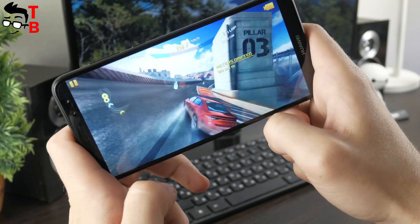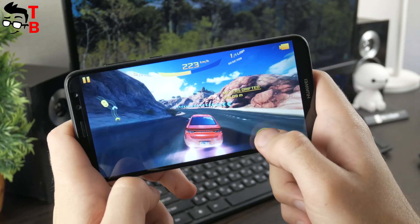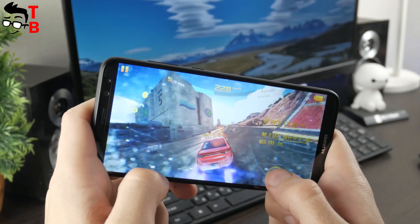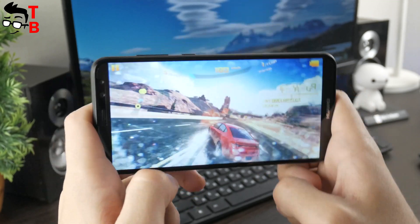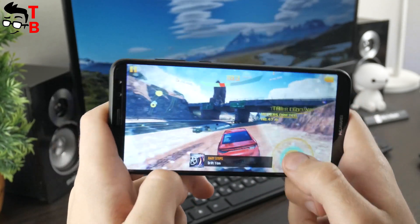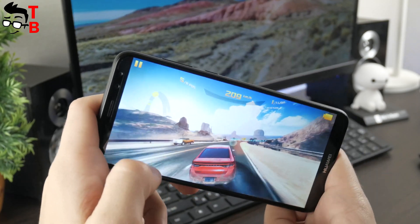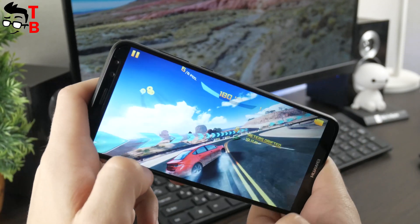The last game for today is Asphalt 8. In every single performance test I run this game, so if you subscribed to our channel a long time ago, you might be tired of it. However, I have to run it — this is the best racing game on Android. I know there is already Asphalt 9, but it is not available on Android, only iOS. I am looking forward to the new game, but for now I play Asphalt 8. Fortunately, Huawei Nova 2i doesn't have any problems with it.